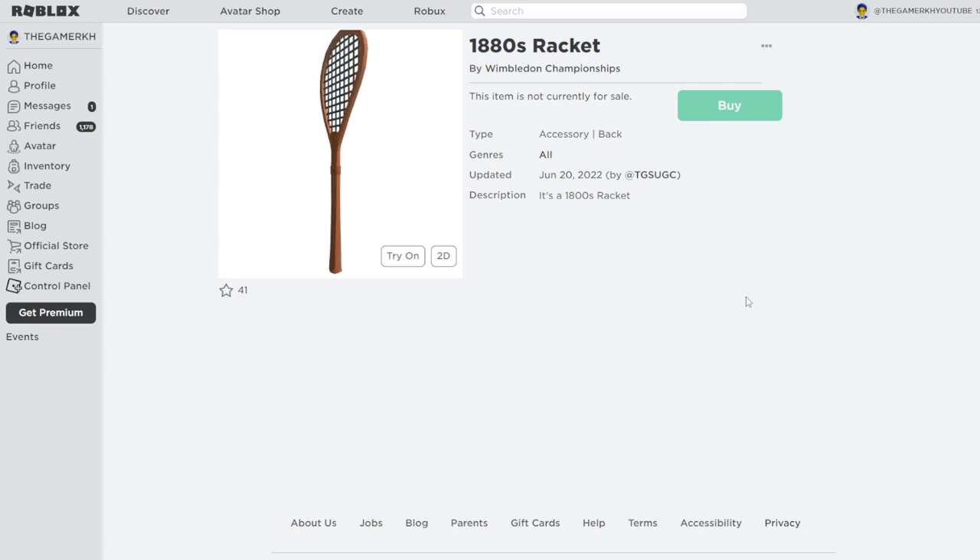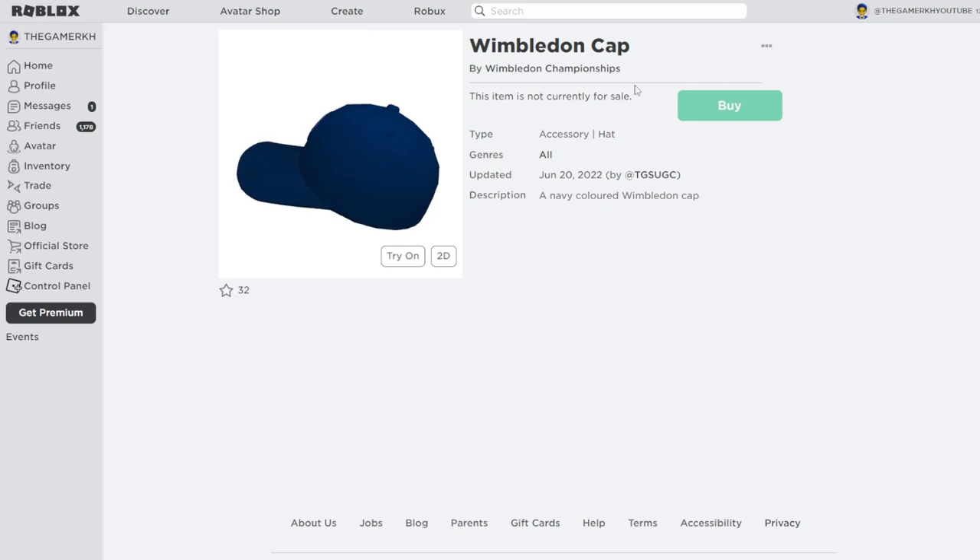The first item is actually called the 1880s Rocket. As you can see, this item is by Wimbledon Championships. It is a back accessory, and the description says it is an 1880s rocket. The next item we are going to look at is the Wimbledon Cape, which you can get using a code.